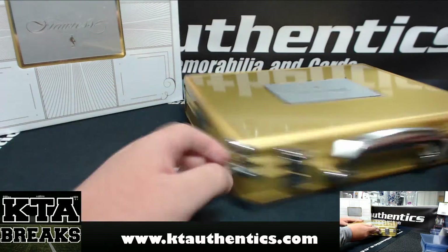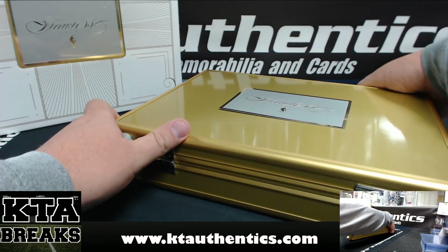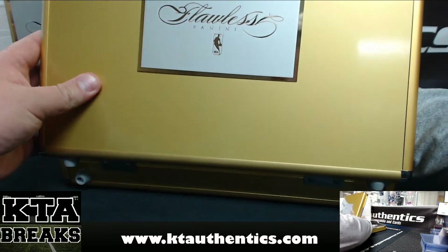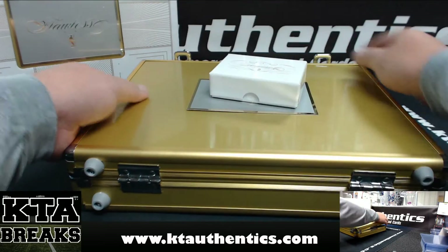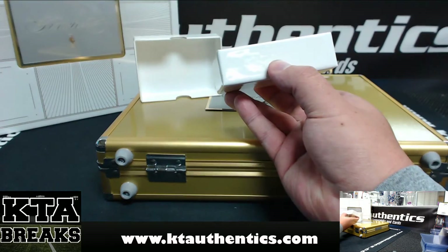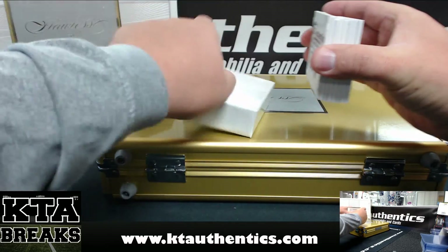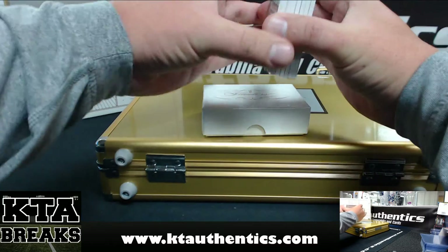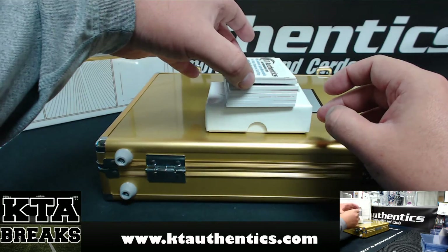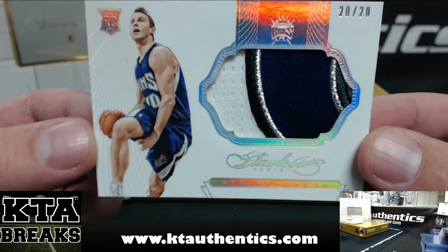I'm going to cut through these this time. Alright, we're going to turn these around — someone suggested I turn these around so I can access them better like this. Alright, here we go, good luck to you. Okay, cool — first card coming at you: Nick Stalkis. There you go, four-color patch, 20 of 20, Nick Stalkis.